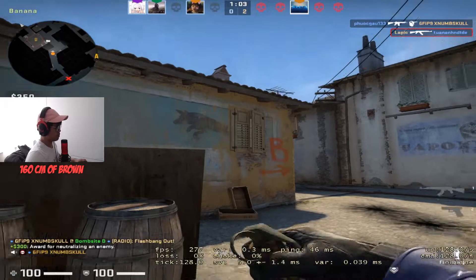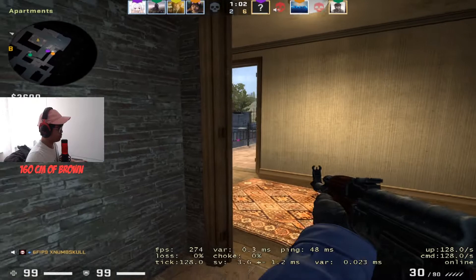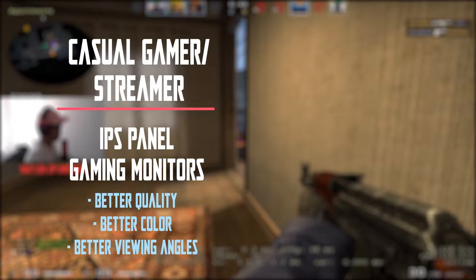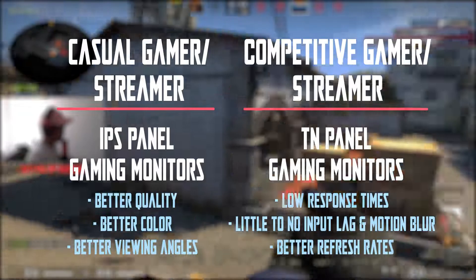So all in all, yes it is definitely worth getting a 240Hz monitor if you want to future-proof your setup — it just depends on whether you're a casual or competitive gamer. If you're casual, IPS panel monitors give the best viewing angles, better colors, and better display quality. If you're competitive, TN panel monitors are your choice because they have low response times, higher refresh rates, minimal motion blur, and low input lag — all positives to give you that upper edge.